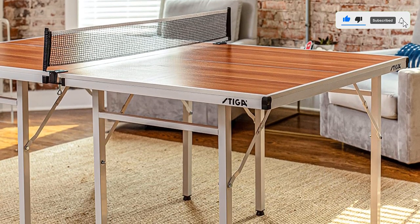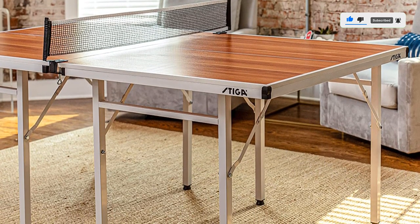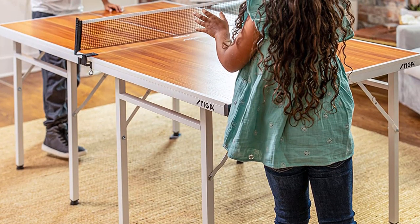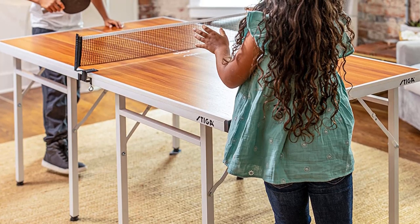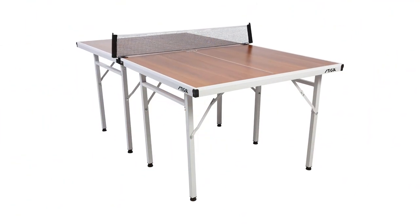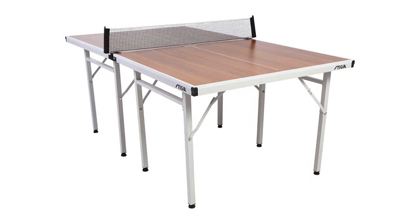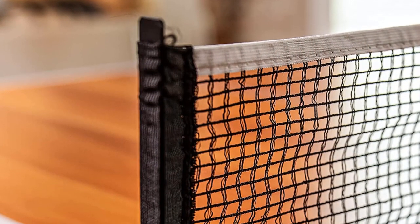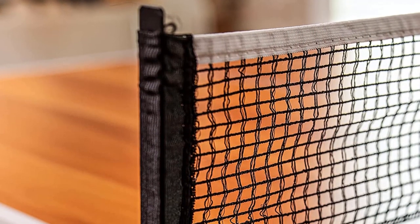The Steiga Space Saver comes with leg levelers and a removable net. It's also conveniently pre-assembled, so you won't have to put anything together. Once you receive it, just unpack and unfold it and you're ready to play ping-pong. Free up space when not in use with a convenient folding storage position. Separate wood grain table halves can be used as multi-purpose tables for entertaining or playing cards and other games.